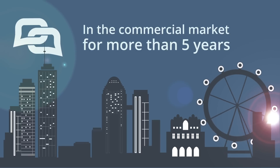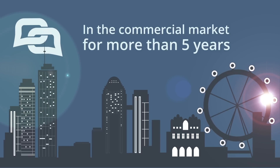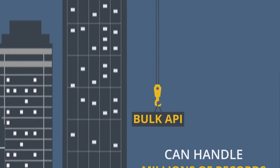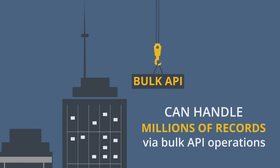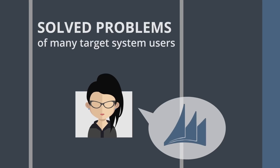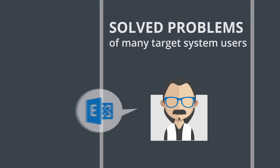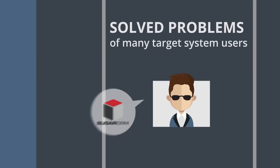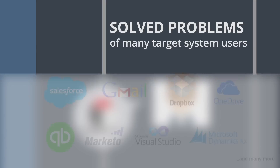Being in the commercial market for over five years, we know how to handle security, encryption, bulk operations, and so much more. We have solved problems for many target system users such as Dynamics CRM, Exchange, SharePoint, Sugar CRM, and many more.